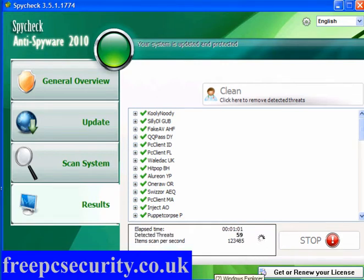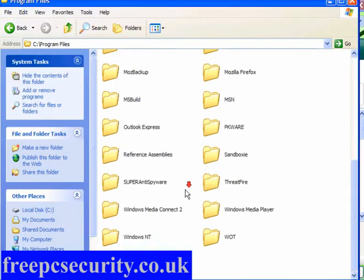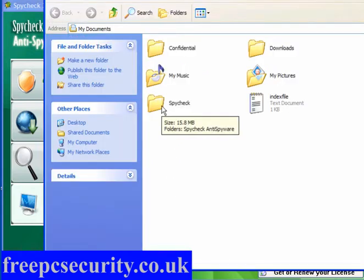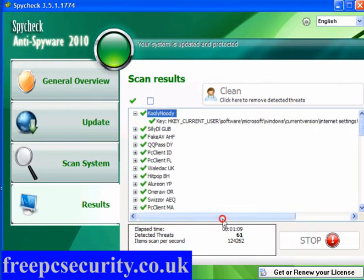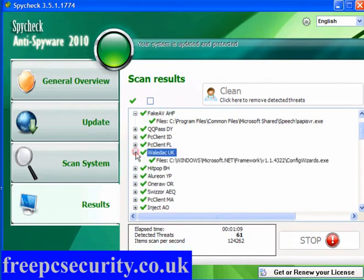It also doesn't install in program files. If we look at program files and come down — SpyCheck — well, it's not here; it just doesn't exist in program files. Where it does exist is in My Documents. Now you don't install programs in My Documents — it's simple. Now as you can see: Kooli Noody — this one's to take out the registry key for Kooli Noody.net, and you're then at risk of your browser being hijacked. Fake antivirus. Microsoft Shared Speech — I don't think so. Waladak.